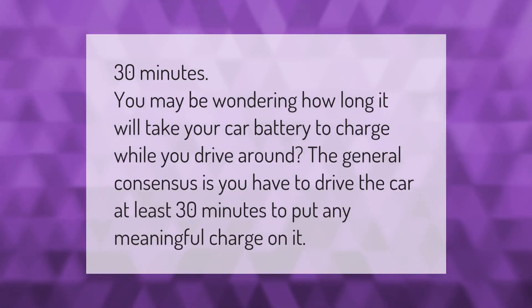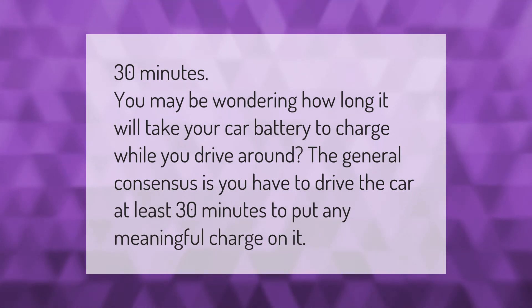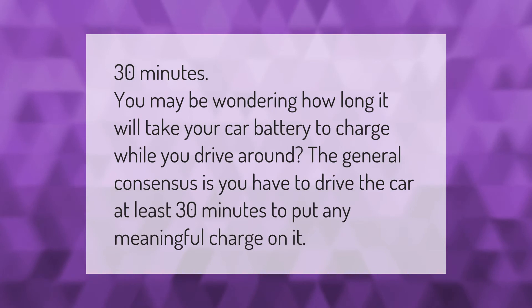You may be wondering how long it will take your car battery to charge while you drive around. The general consensus is you have to drive the car at least 30 minutes to put any meaningful charge on it.